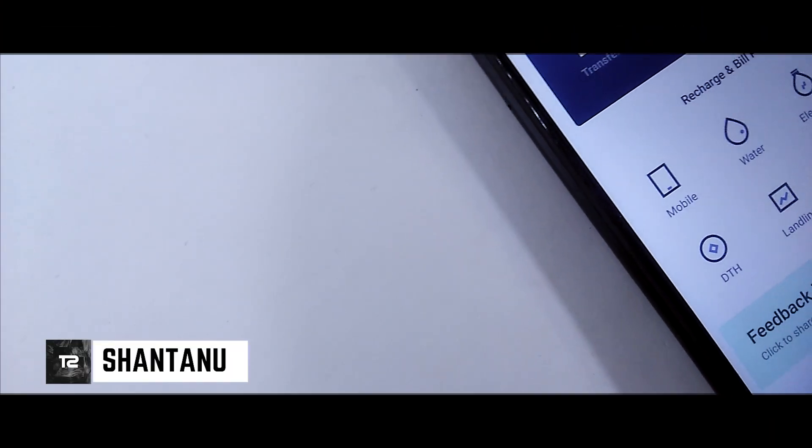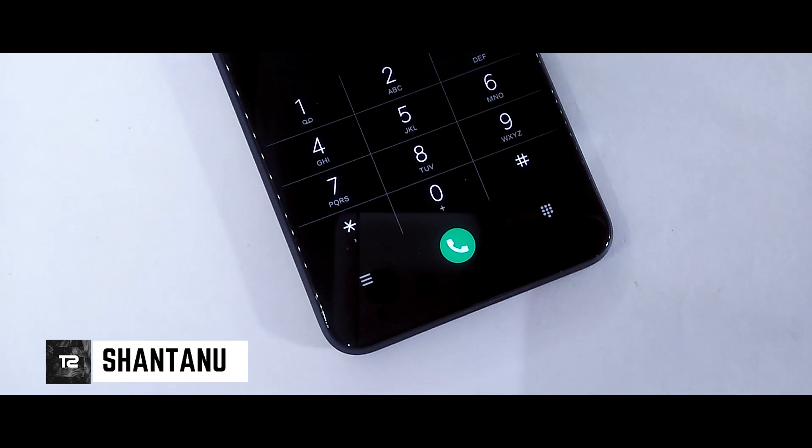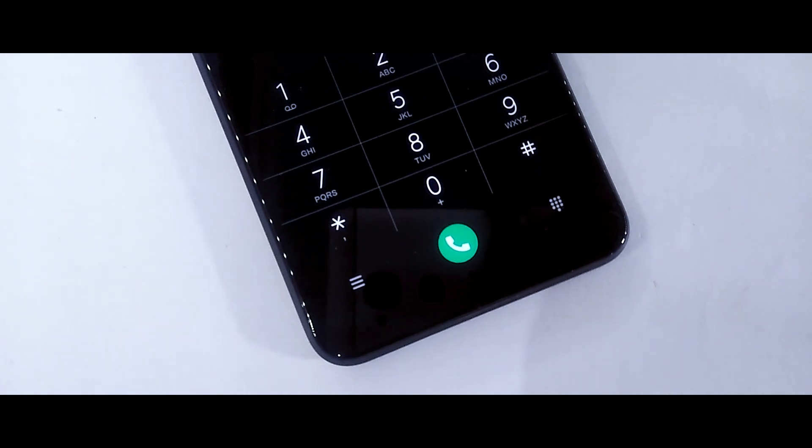Hi guys, I am Santino and you are watching a technical channel. In the video, you have got MIUI 10 9.2.11 Global Update Change Talk. Hit the subscribe button and let's see in the video.